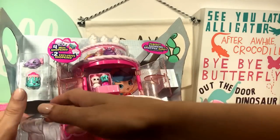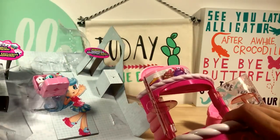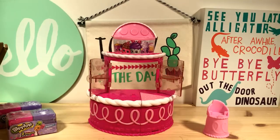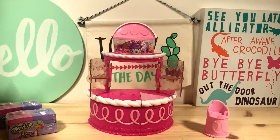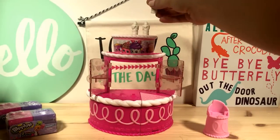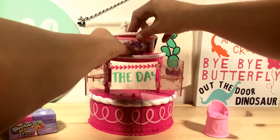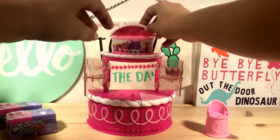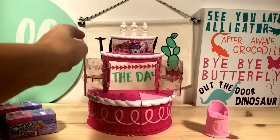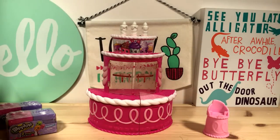Let's pull the cake out. The candles fell out — let's get them back. Aren't the little candles so cute? It looks like they just stick right on here. And this opens up and you can keep Shopkins in here too. It's so pretty.